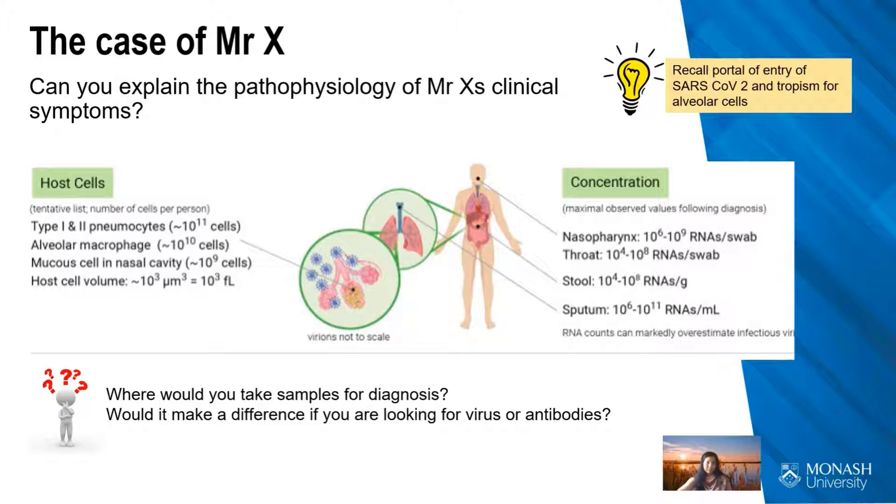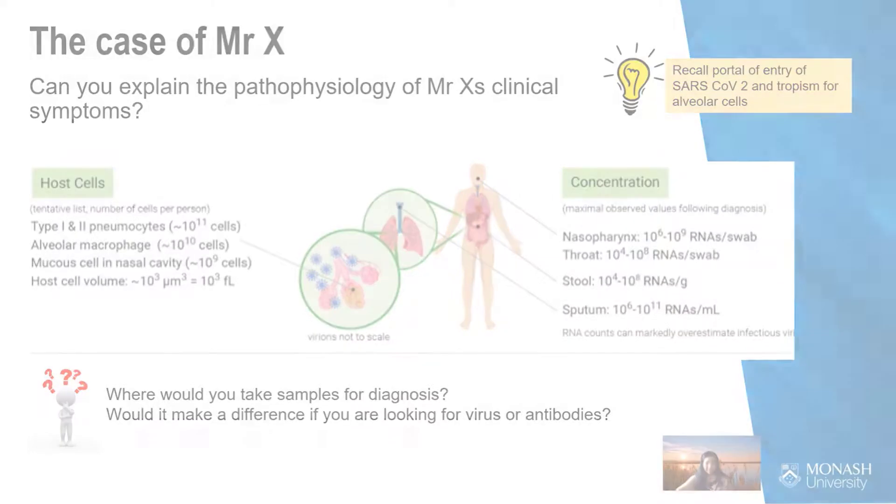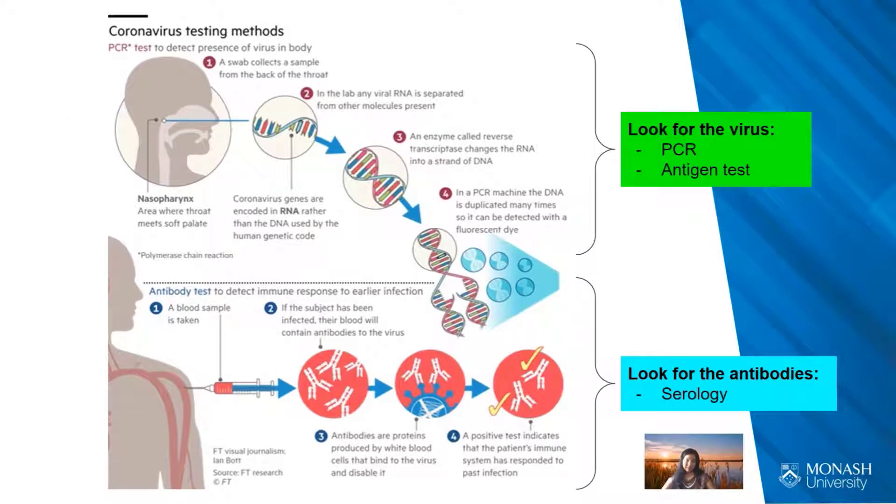You could do a bronchoalveolar lavage, but it is highly invasive and would subject the person conducting the test to a very high risk of exposure, which is probably unnecessary just to diagnose COVID-19. To diagnose the disease, you would need to either locate and identify particles of the virus itself or locate antibodies against the virus. However, in the early stages, it makes more sense to look for the virus rather than antibodies, because the antibody response takes time.